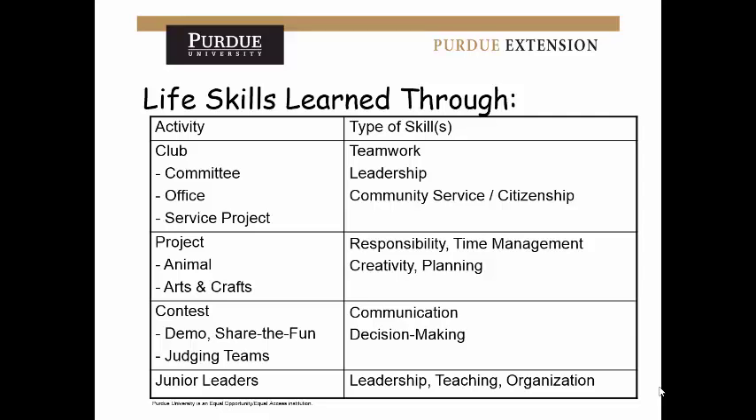Projects are a big focus in 4-H, and a lot of kids have all kinds of projects they take — animals, arts and crafts. Some of the life skills that go along with these projects include responsibility, time management, creativity, and planning. There are lots more, but the goal is to think about how what you do relates to a life skill.